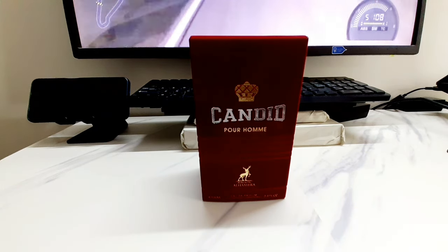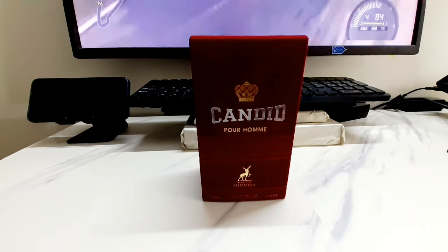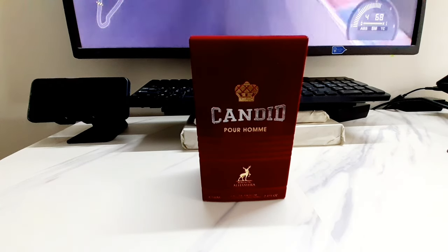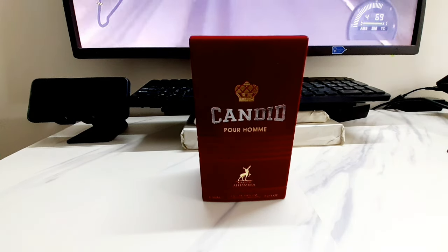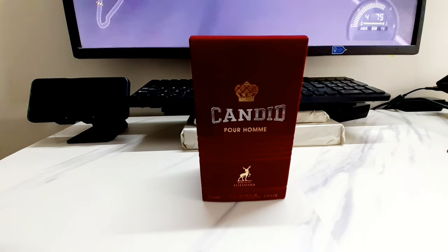Today I've got another fragrance review, and before I get into it, thanks a lot for subscribing and watching my videos. Thanks in advance for watching this fragrance review today, so let's get into it.